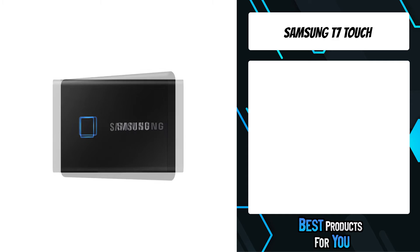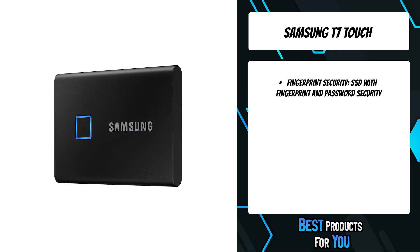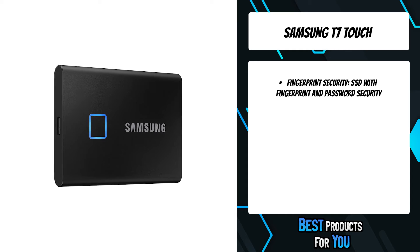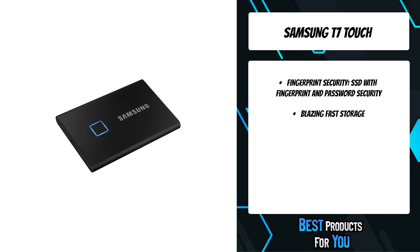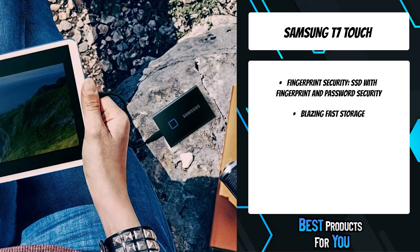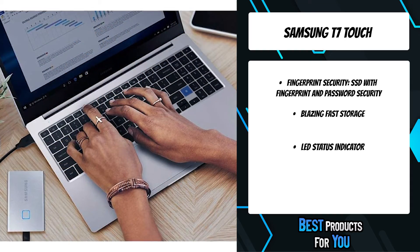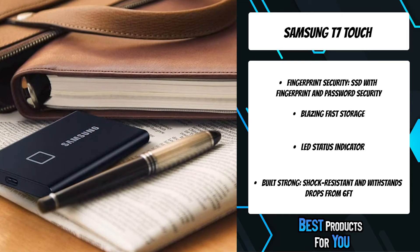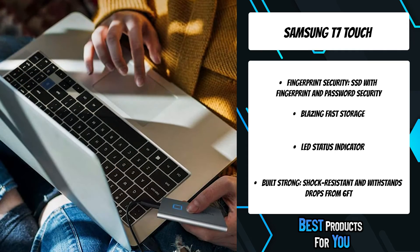The second product on the list is the Samsung T7 Touch. Whether you're storing critical business documents, games, or movies, the T7 Touch gives you speed and security in a palm-sized package. Available in three capacities — 500GB, 1TB, or 2TB — the built-in security utilizes AES 256-bit encryption and gives you the option of unlocking with a fingerprint touch or with a password.